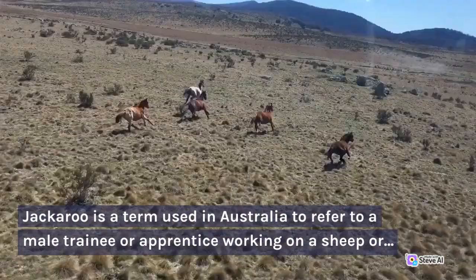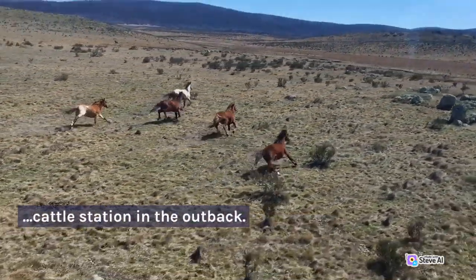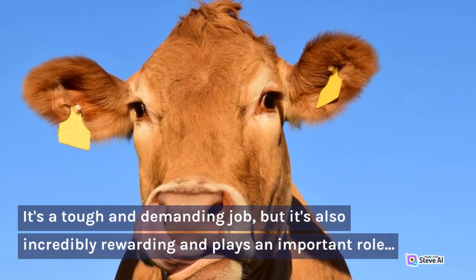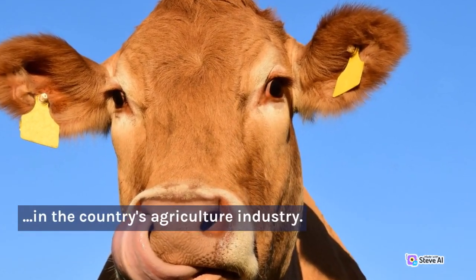Jackaroo is a term used in Australia to refer to a male trainee or apprentice working on a sheep or cattle station in the outback. It's a tough and demanding job, but it's also incredibly rewarding and plays an important role in the country's agriculture industry.